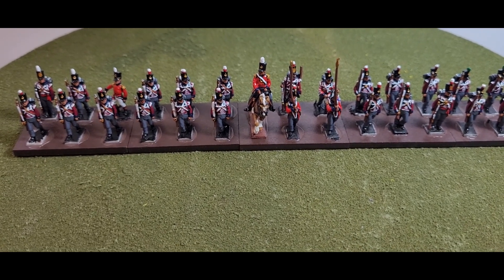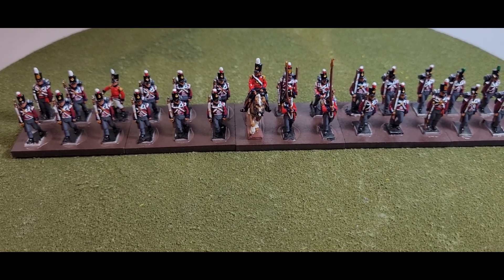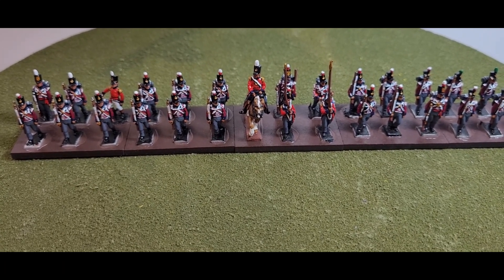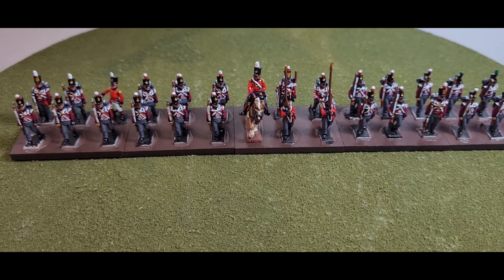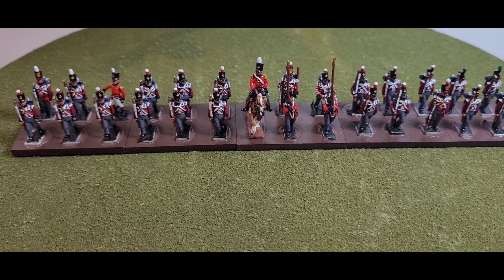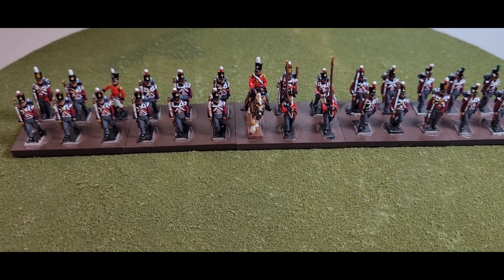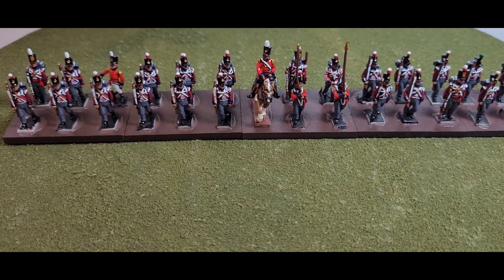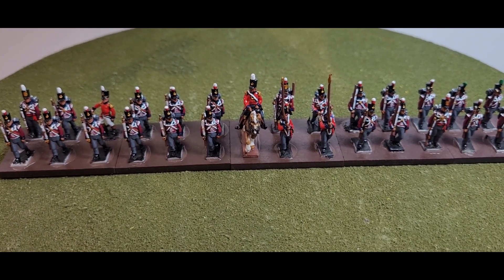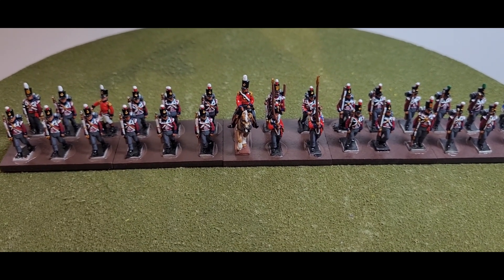The regiment also took part in the siege of Namur in summer 1695 before returning home. It then took part in an expedition which captured the town of Rota in Spain in spring 1702, and saw action at the Battle of Vigo Bay in October 1702 during the War of the Spanish Succession. The regiment became the 7th Regiment of Foot Royal Fusiliers in 1751, although a variety of spellings of the word 'fusiliers' persisted until the 1980s when the modern spelling was formalized.